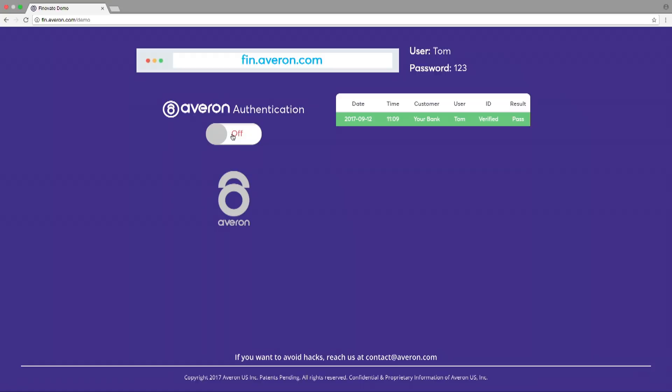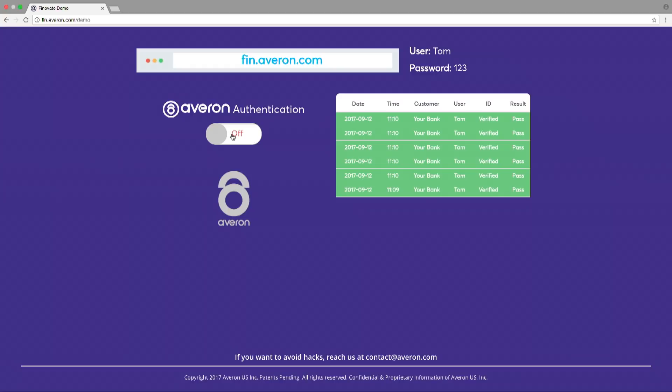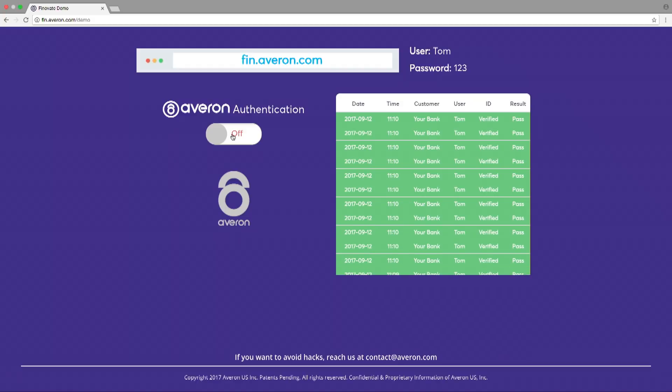What we're doing here is allowing you to log in with Averon authentication switched off. We don't have any other layers of security live either, such as a challenge question. One benefit of this is I don't have to tell you about my first crush, Jill. Sorry, Jill. As you can see now on the screen, your login attempts are all coming up, and they're all in green because you are able to get in.